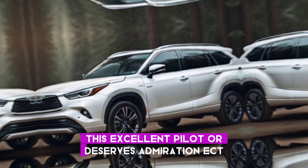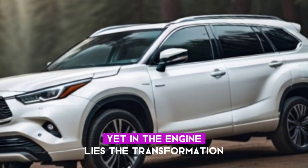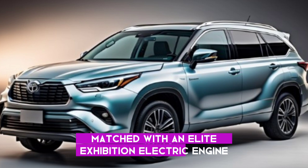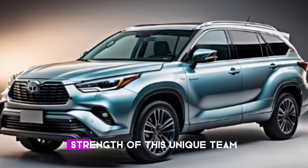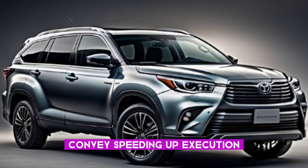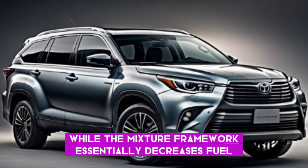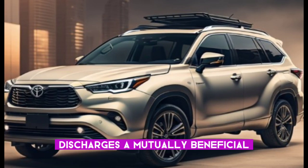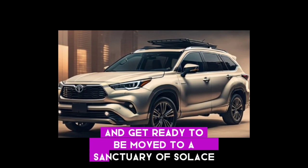Whether you're scaling mountains or cruising city roads, this Grand Highlander commands respect. Under the hood lies a revolution: the powerful 2.5 turbocharged engine is seamlessly matched with a high-performance electric motor, producing an exhilarating 362 horsepower. This dynamic team delivers thrilling acceleration and execution both on and off road, while the hybrid system significantly reduces fuel consumption and emissions. It's a win-win solution for your wallet and the environment.